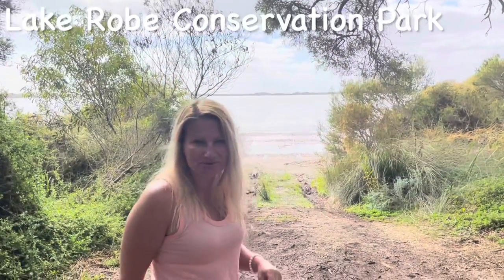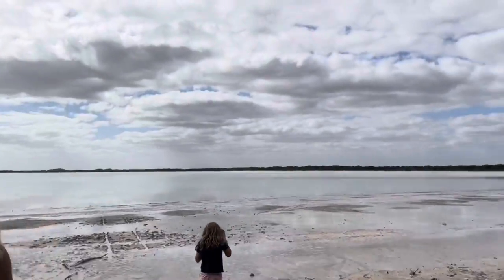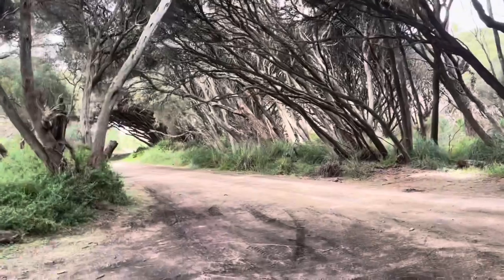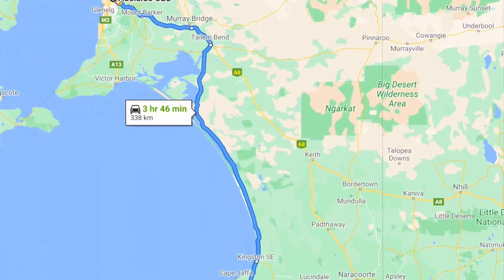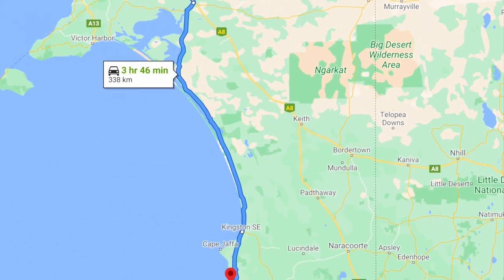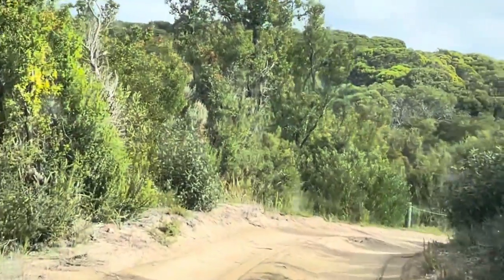We've come to check out Lake Robe Conservation Park game reserve — let's have a look at this lake and see if we can camp there. It's super peaceful but we've come across a bit of a stinky splash. This is the Robe Game Reserve. The Gums Campground is three hours and 46 minutes out of the Adelaide CBD, 338 kilometers, and half an hour from Kingston Southeast. There are five non-powered sites; you'll need to bring your own drinking water, there's a toilet, and you'll need to take your rubbish with you.